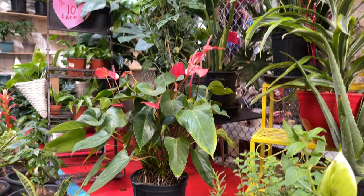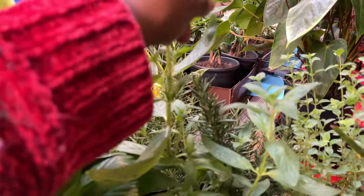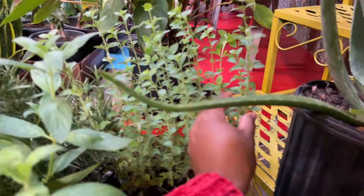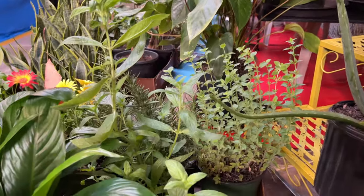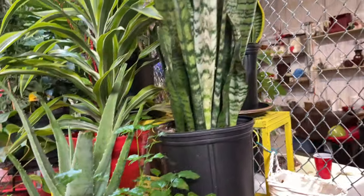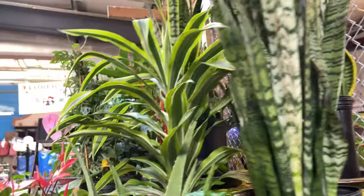Anthurium — anthurium — very pretty! They have lots of herbs too — rosemary. This is mint. This looks like some type of — I don't know — but they have herbs. Some aloe, larger plants, some snake plants.